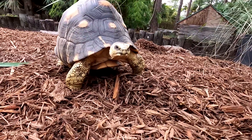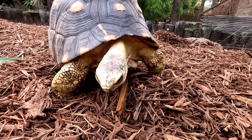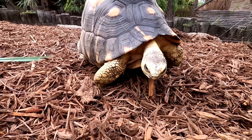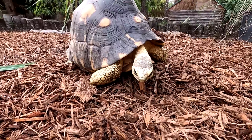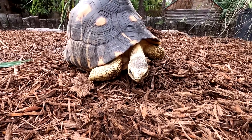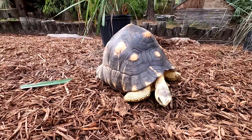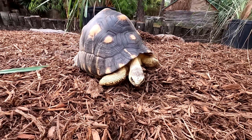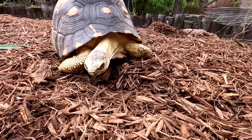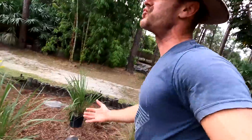Look at how beautiful she is. This one has the prettiest little face — I love her. The radiated tortoises are probably one of the most beautiful species of tortoise that you'll ever find anywhere on Earth. They're just so gentle. And if you look at that shell — it is the stereotypical tortoiseshell: the high dome, beautiful colors, just a gorgeous animal. Really pleased that these animals are now wandering around and exploring this front yard that we finally finished.